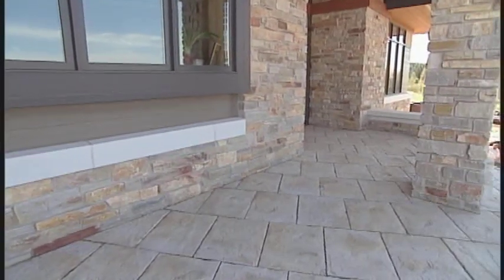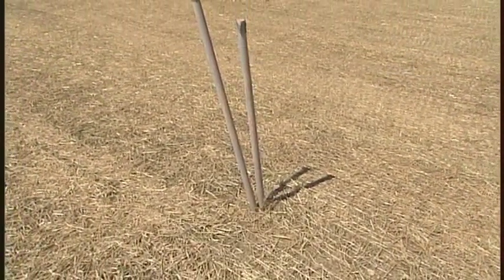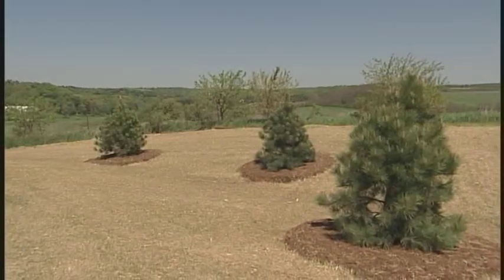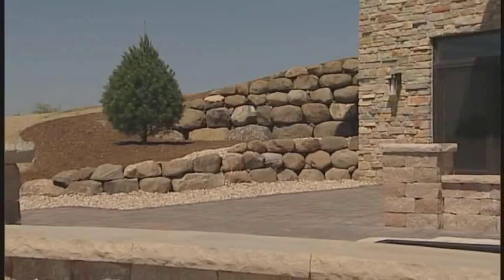I noticed some conduits sticking out of the mulch — why is that? That's kind of the next phase. We've got some plantings, but the conduit is for some future lighting that'll really enhance the evening on this new patio, as well as the walkway, entranceway, and the whole property. So in phase two, it's pretty common to go with some lighting and more plantings? Yeah, with new construction there's a lot of upfront costs, so we'll phase this out over a couple of years. And a landscape is ever-changing — the plants are living things, they grow into the design. We do work with customers year after year, always enhancing their properties.